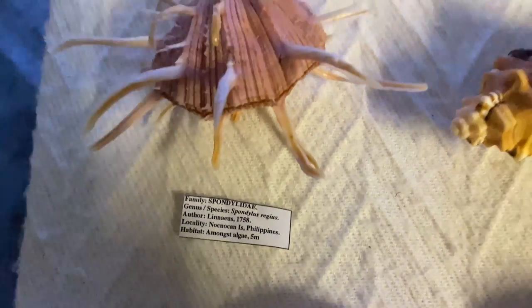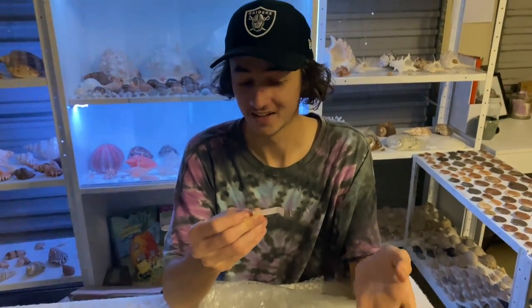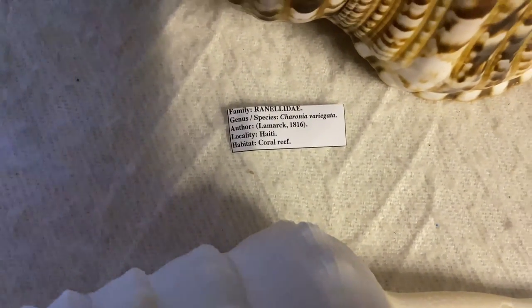Okay, it looks like we have a few more. This one — the triton — is a Charonia variegata, I think, and it was found in Haiti on a coral reef. It doesn't say how far down. I really like the structure of this one.